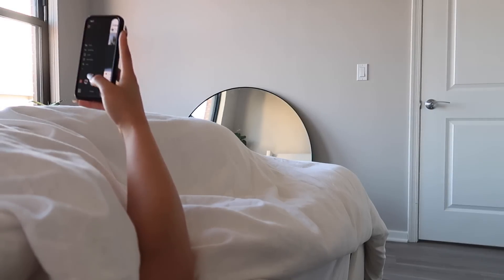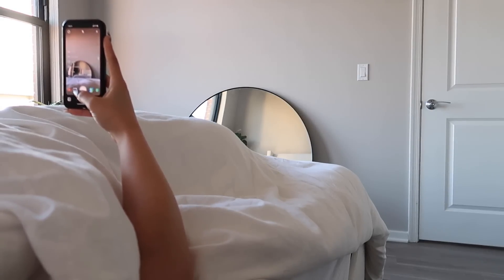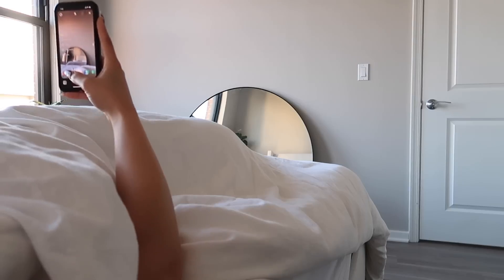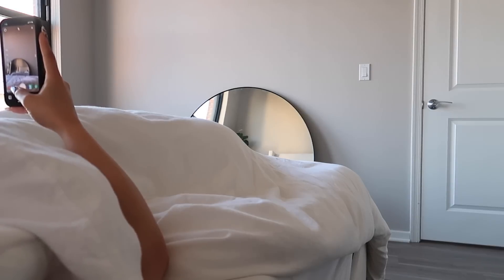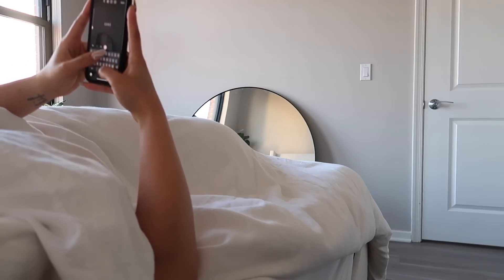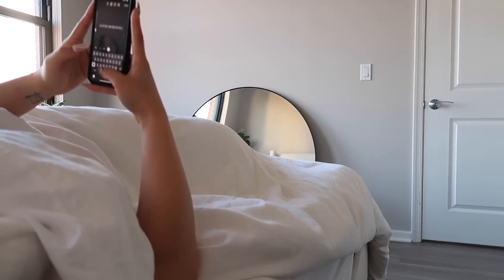I also go ahead and say good morning to you guys. You guys know my famous bed-and-circle-mirror picture on my Instagram story. This mirror is from IKEA — I know a lot of people have been asking that. So yeah, I'm just gonna go ahead and do a little good morning post on my story.